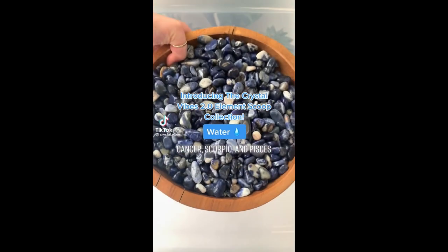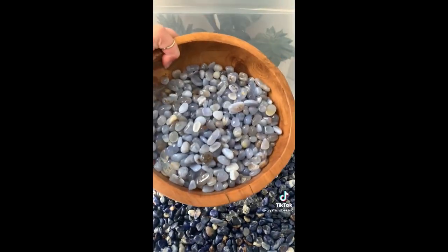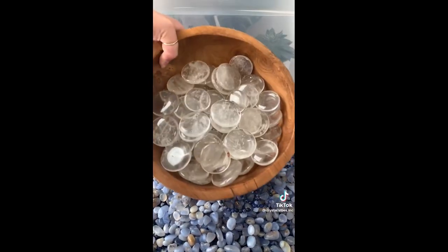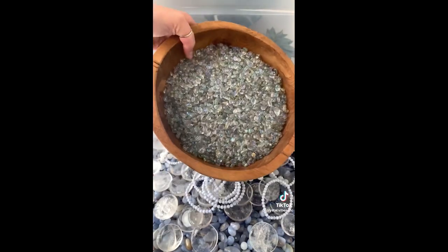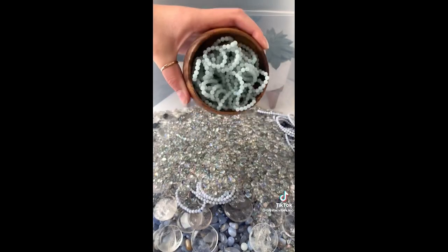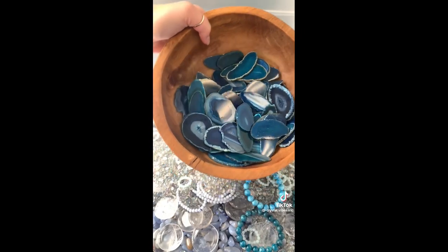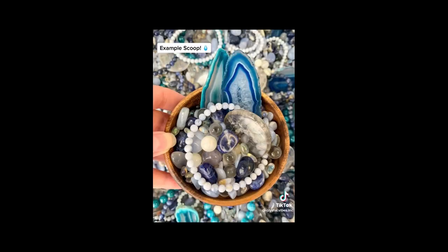Which element are you — water, air, fire, or earth? We're mixing up a batch of our water element crystal scoop, starting off with sodalite chips, tiny clear quartz spheres, blue lace agate tumbles, sodalite bracelets, clear quartz rounds, blue lace agate bracelets, some teeny tiny moonstone spheres, and some aqua aura chips. Then we've got some aquamarine rings, some apatite beaded bracelets, some dyed agate slices, and topping it off with some gorgeous blue lace agate chips. These scoops will be available tonight at 6 p.m. Eastern Standard Time.